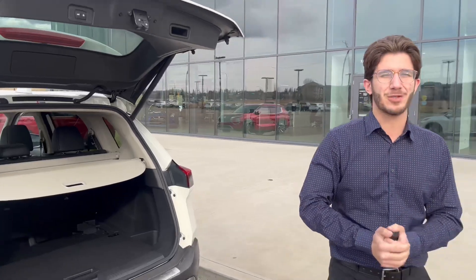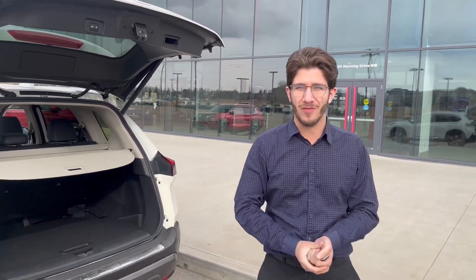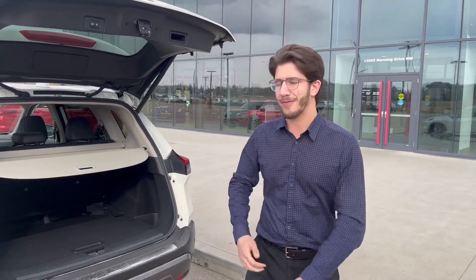And take a look here — if you don't want your kids to touch anything in the back, you just do as such and you'll be good to go. Let me know if this is something you'd be interested in. You can call me at 780-456-1449, or you can come on down here and take it for a spin at 13855 Manning Drive. Thank you so much, take care.